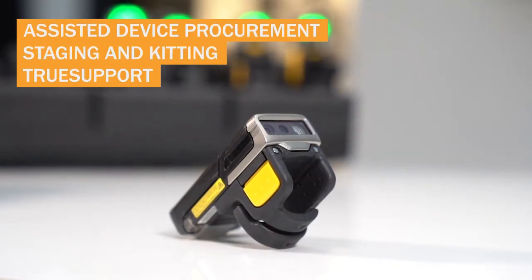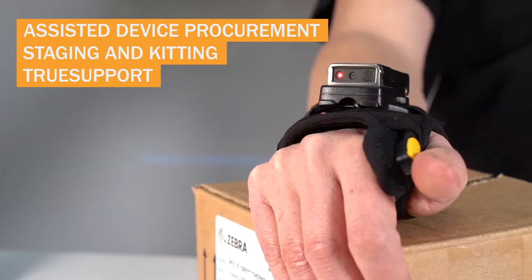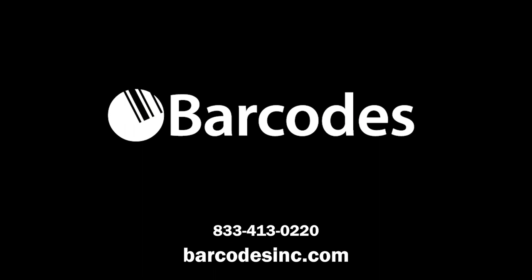Further improve productivity with Barcodes Inc. support services to empower efficient operations in tough environments, with dedicated service from design to deployment and beyond. Contact Barcodes Inc. to get started.